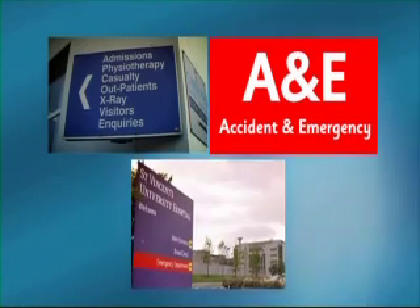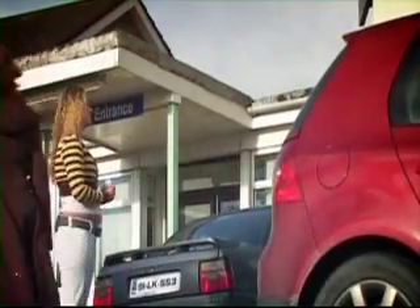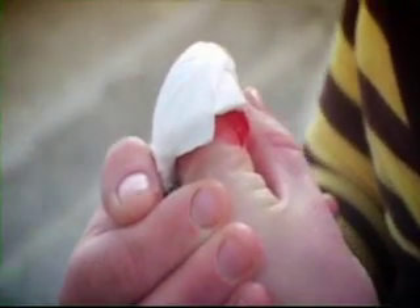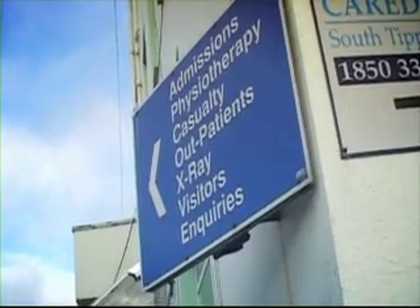Sometimes the casualty department is called A&E, or Accident and Emergency, so look out for these too. Hospitals make it as easy as they can to find your way to the right place, but if you've hurt yourself and are in a bit of a panic, it can be difficult. So don't be afraid to ask for directions if you get lost.